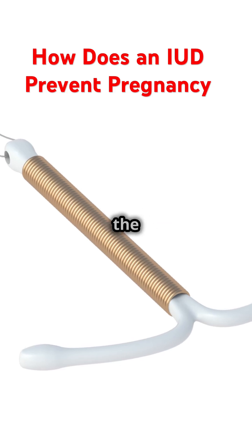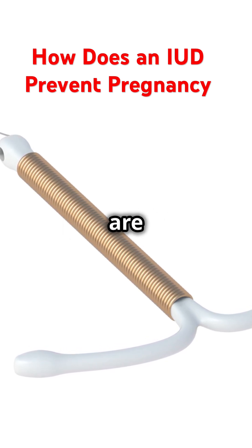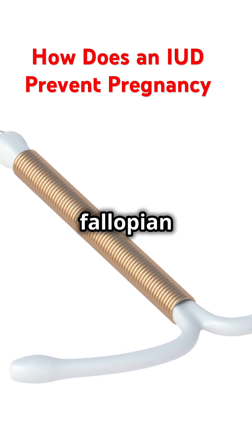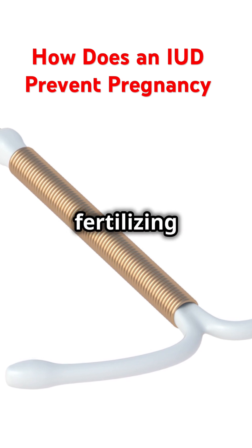The copper IUD, on the other hand, does not release hormones. Instead, it releases copper ions, which are toxic to sperm. This creates an environment in the uterus and fallopian tubes that is inhospitable to sperm, preventing them from reaching and fertilizing an egg.